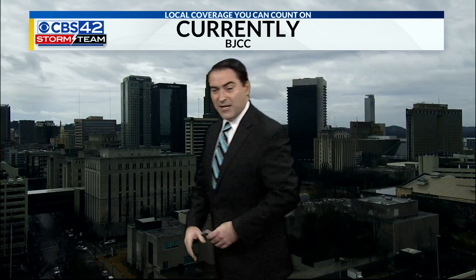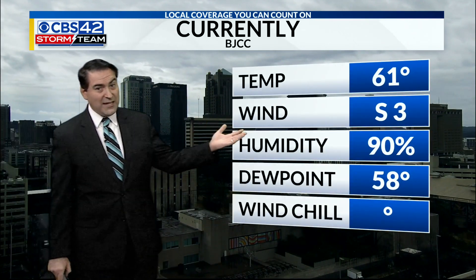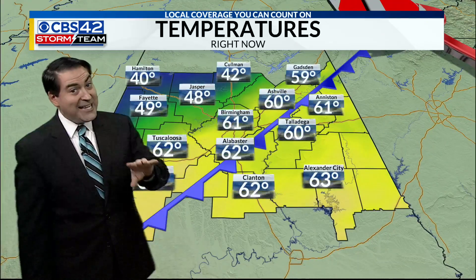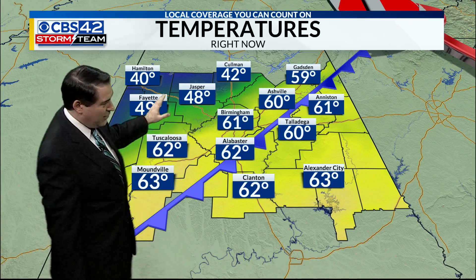Live look downtown — the BJCC camera shows the cloudy sky. Temperature 61, south wind at 3, so it's not that cold out there, at least not yet. You can see as you go up towards Hamilton, it's 40 — about 21 degrees colder than it is here. As the front continues to push to the south, that front moves on in — there's your bitter cold, slowly sinking its way southward.